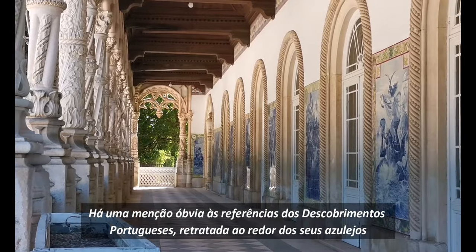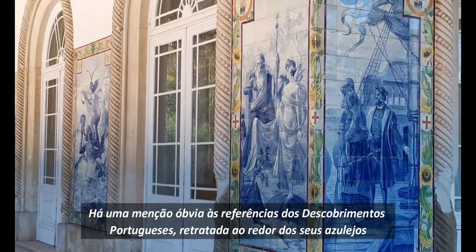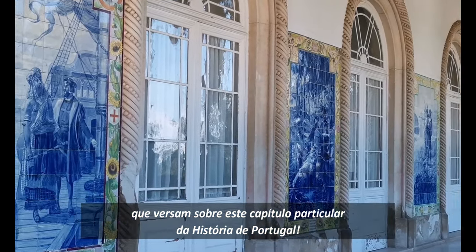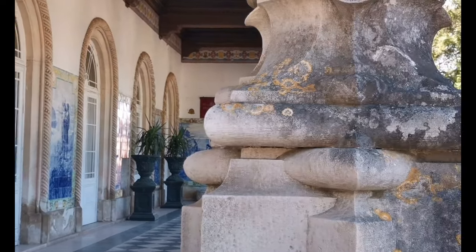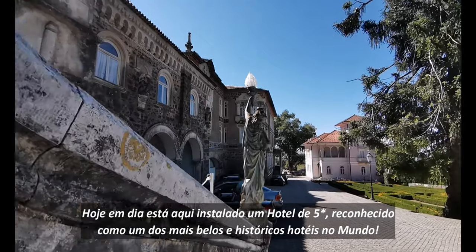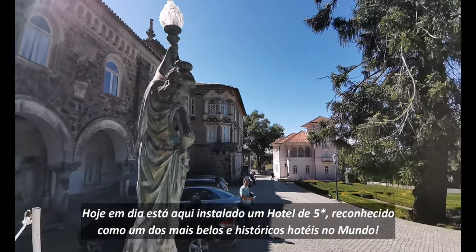There is an obvious mention to the references of the Portuguese discoveries depicted all around its tiles, referencing this particular chapter of Portuguese history. Nowadays, there is a five-star hotel installed here, regarded as one of the most beautiful and historic hotels in the world.